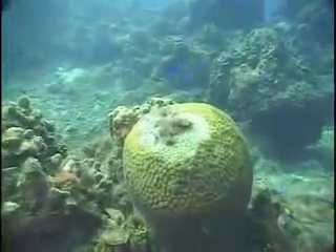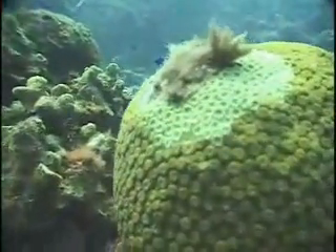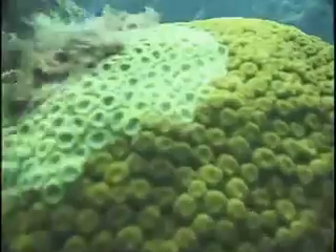Humans don't get sick until pollution is much worse than the levels that sicken and kill corals. If it were the other way around, swimming and diving would be bad in these areas.